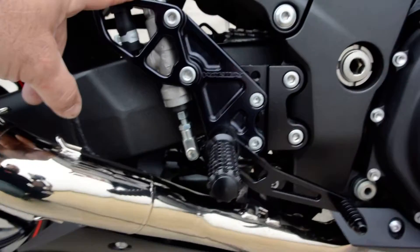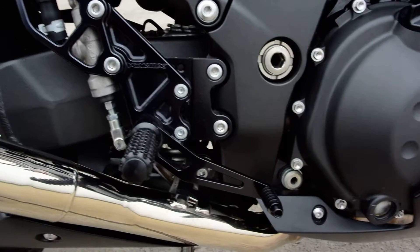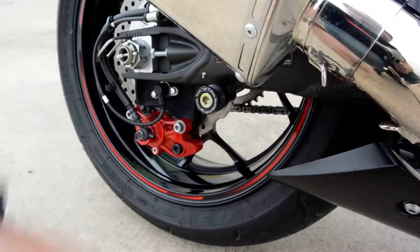Rear sets are basically adjustable foot pegs. There are all these holes here that you can adjust these foot pegs to. It's got a little set of swing arm spools for your rear stand.